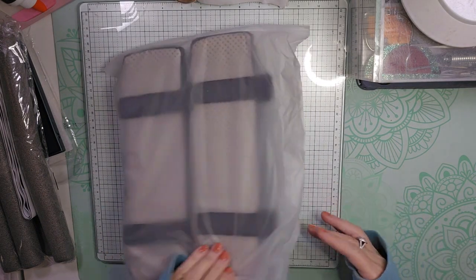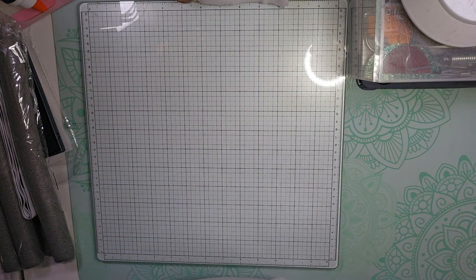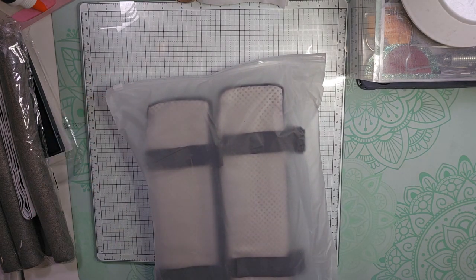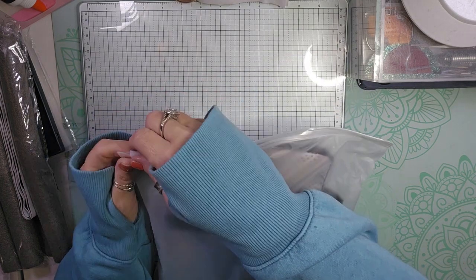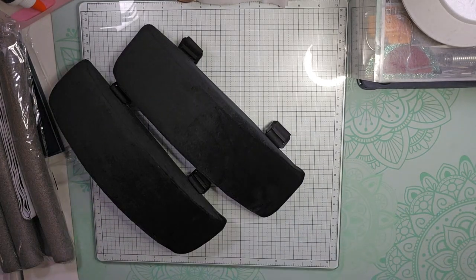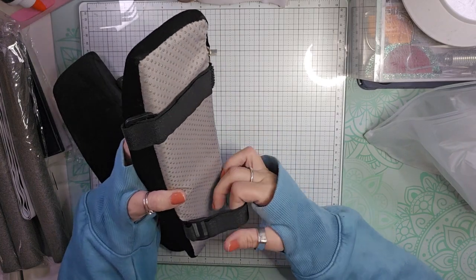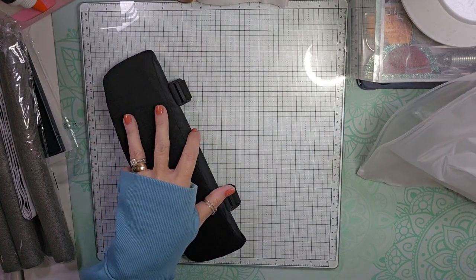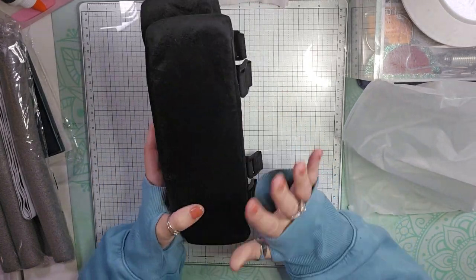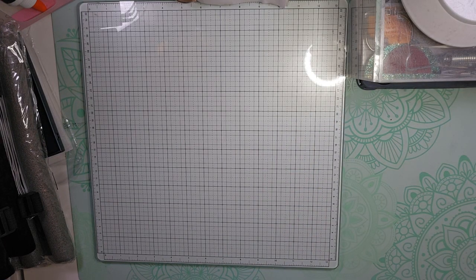I have a desk chair that I sit in all the time, and it has metal arms on the sides — they are really hard. So I thought I'd get a new desk chair, but then I saw these arm covers on Temu and thought I would just try these to see if they stay on good and give me a little cushion when I'm sitting in my chair.